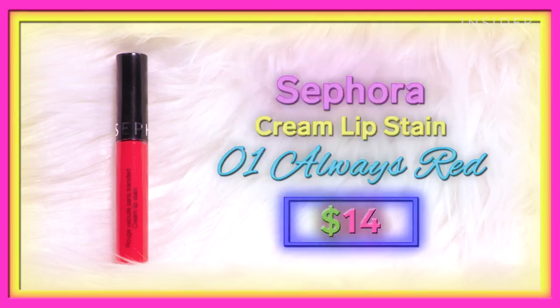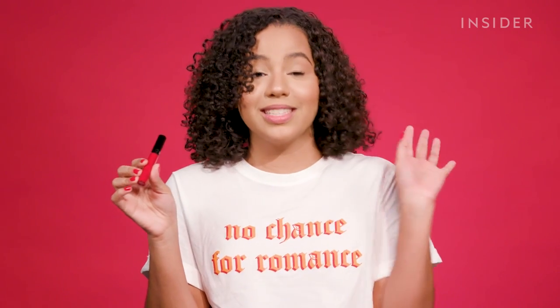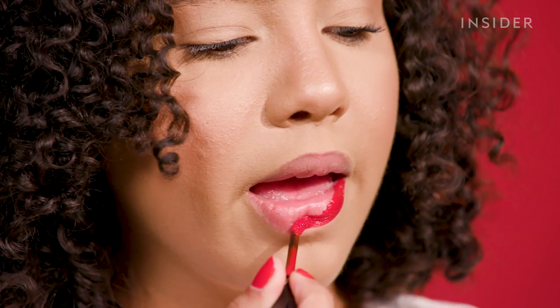The next lipstick is the Sephora Cream Lip Stain in the shade Always Red at $14, sold only at Sephora. I'm so excited to try this because it's the red lipstick the Rockettes use — they buy it in bulk. Supposedly, if it can last through hours of sweating and dancing, it better last on me. I really love this one so far. It has the most comfortable velvety feel. I did several layers and it still feels very thin and comfortable, and the color is gorgeous.